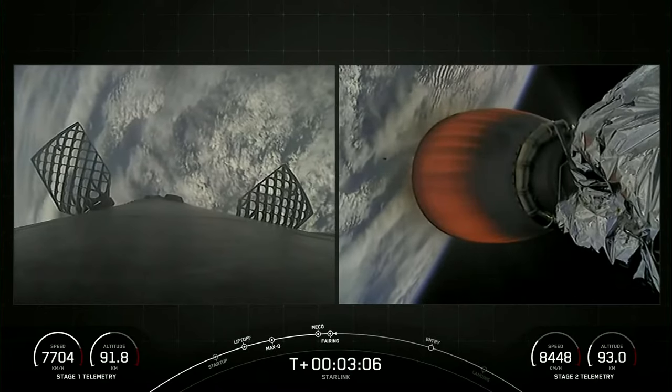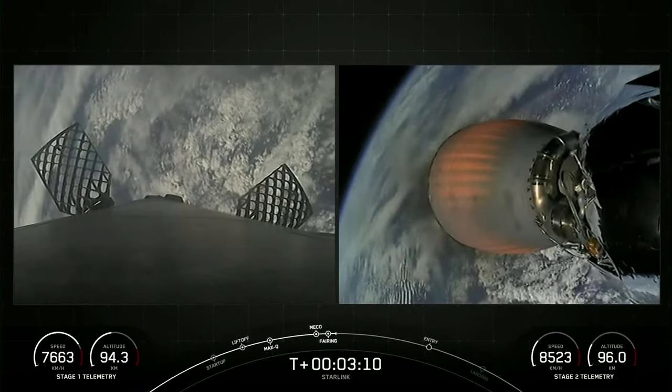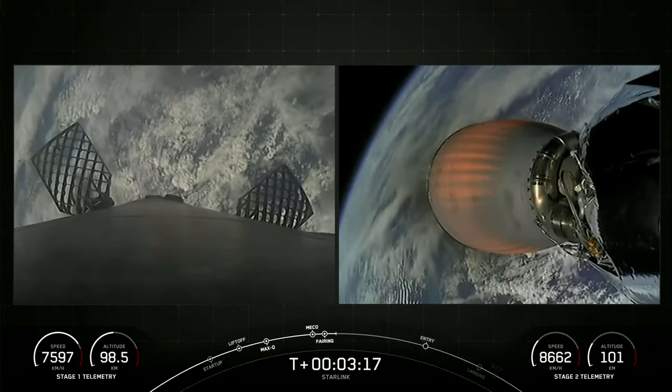Both of those fairing halves are supporting today's mission for the seventh time. On the left side of your screen is a view of the first stage, with the second stage and its Merlin vacuum engine continuing to burn on the right.